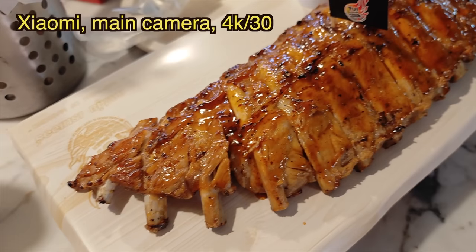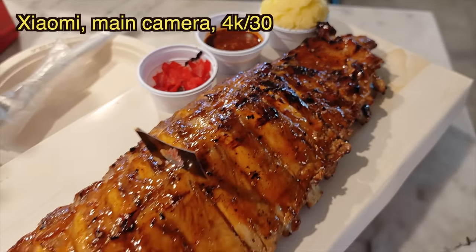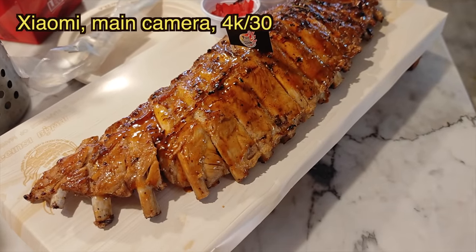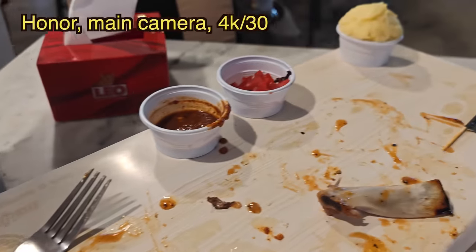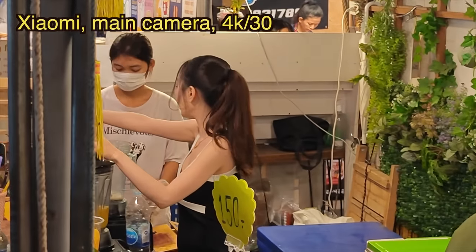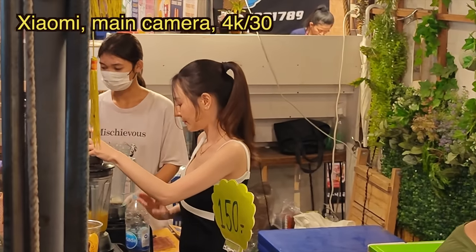I got this whole rack of ribs for like 350 baht — less than eight US dollars.